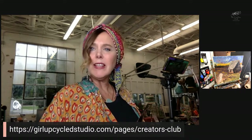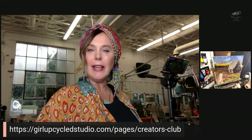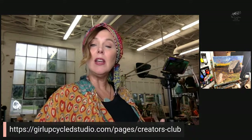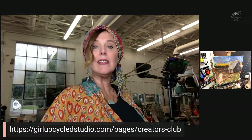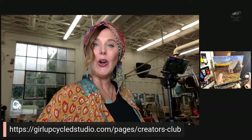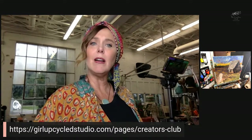I want to say a big hello to those of you catching this on the replay, because I know most of you will be catching this later tonight or in the morning with your coffee. I am broadcasting live right now on two of my Facebook pages — Girl Upcycled Studio and a support page — and also live over on my YouTube channel, which I absolutely love.